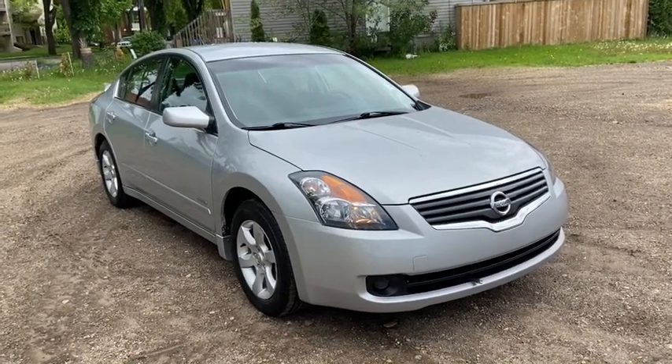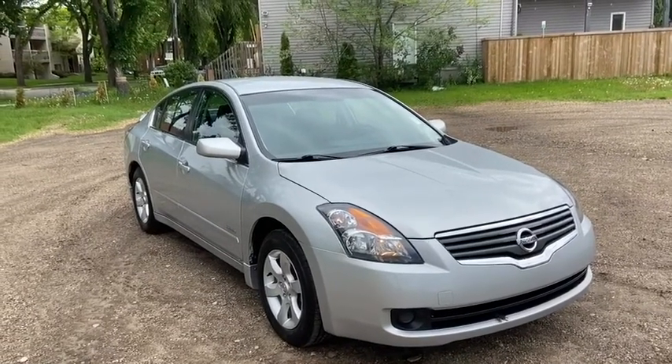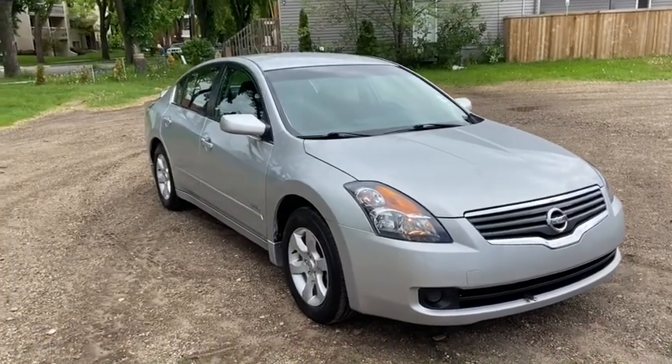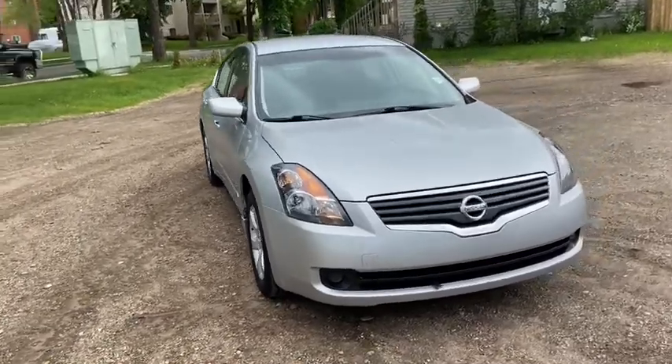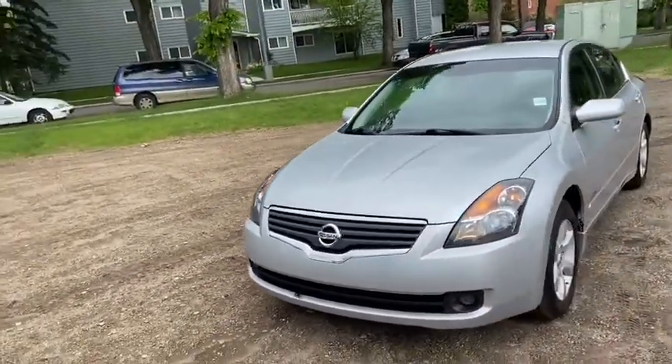Hey, it's Lindsay again at Waterloo Ford Lincoln. Today I'm showing you this 2007 Nissan Altima Hybrid in Silver. This Altima has a 2.5 litre four-cylinder engine with automatic transmission and front-wheel drive.